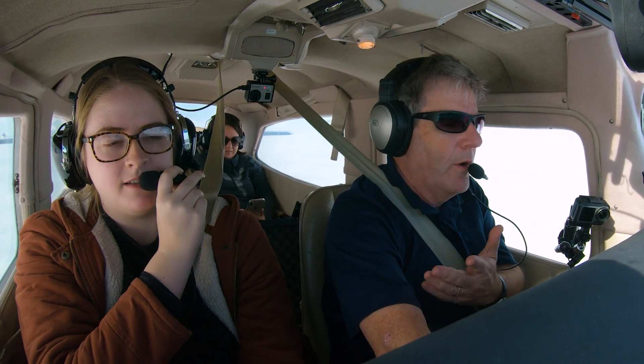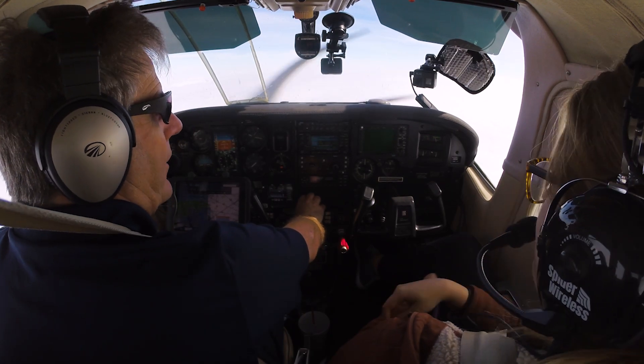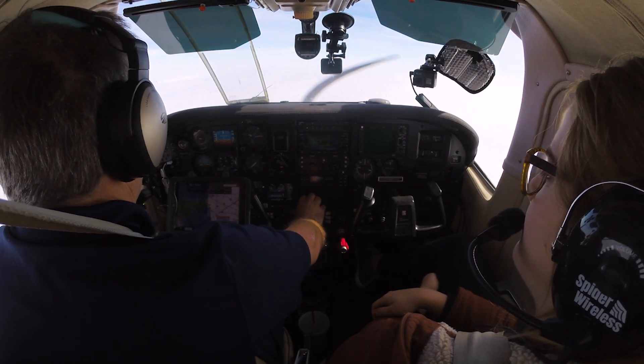You've flown a little bit. You did a discovery flight with Christy, which you can watch that video by clicking up there. And then you've flown with me on a long trip — Harlingen, a two-hour trip.